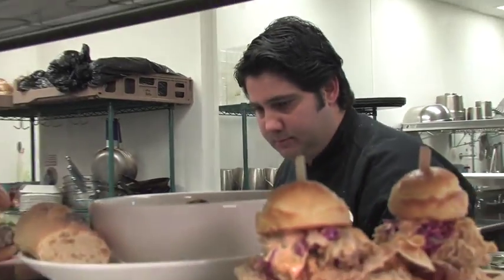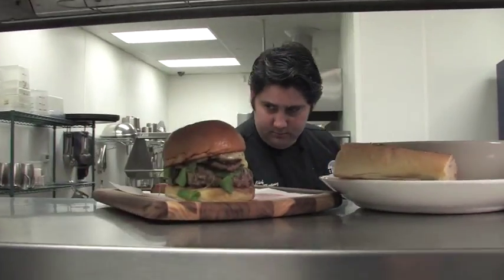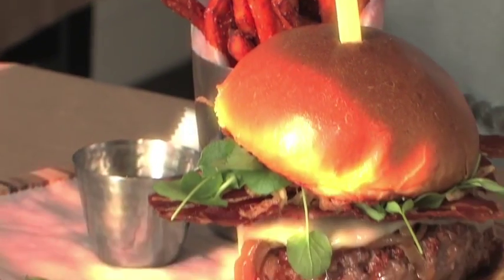We're going into the kitchen with the chefs right now on Secrets of Louisville Chefs. It's spicy, a little bit sweet. It's just beautiful.